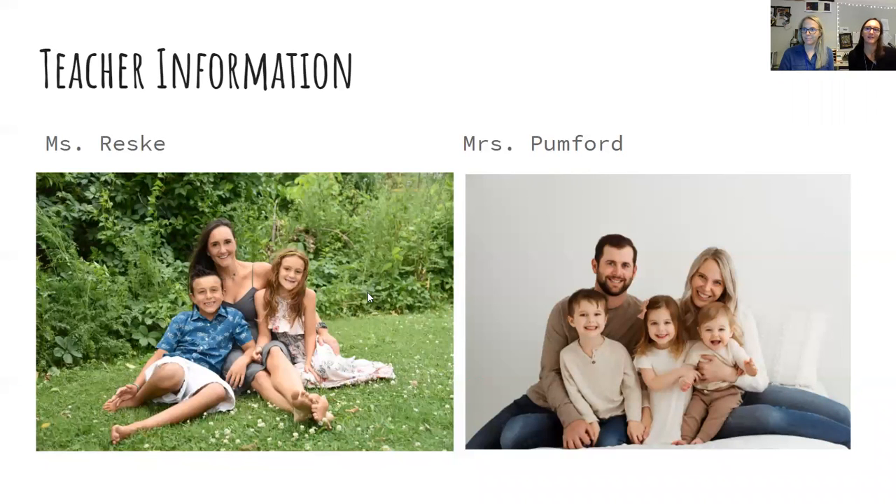This is a picture of me and my two kids. I have a son who's 10, his name is Ricky, and a daughter Raylan who is 9. I'm Mrs. Pumford and that's my family there. We've been teaching together at Waldlake for seven years now, and we've both been in the district and teaching a lot longer than that. We've been teaching pre-algebra and algebra together, and we're looking forward to another school year with your students.